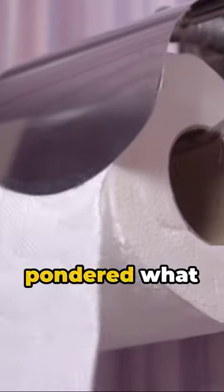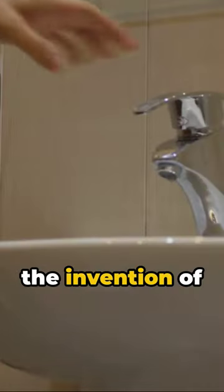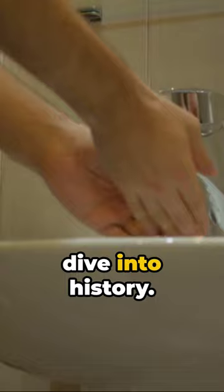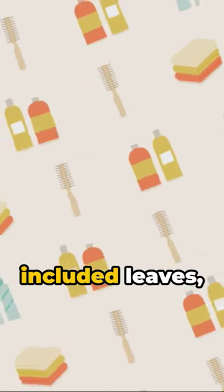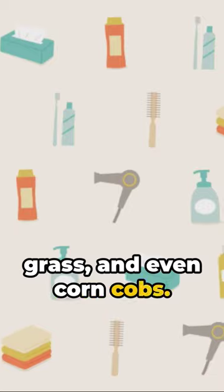G'day there. Ever pondered what Americans used before the invention of toilet paper? Let's dive into history. In the colonial era, common materials included leaves, grass, and even corn cobs.